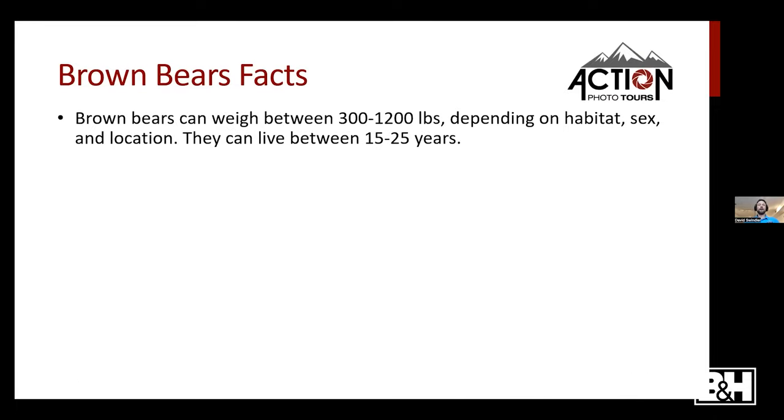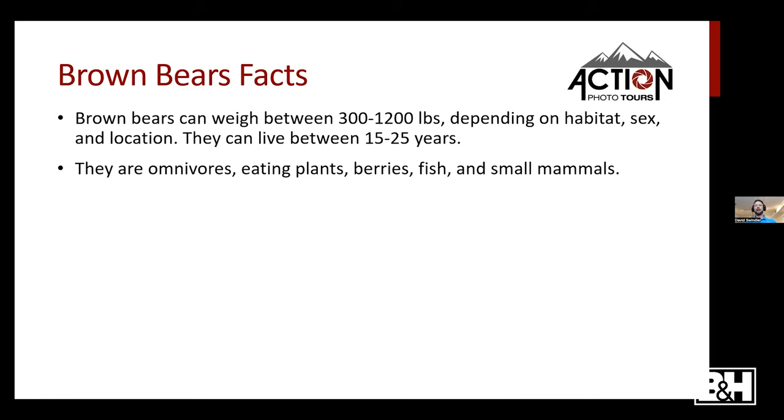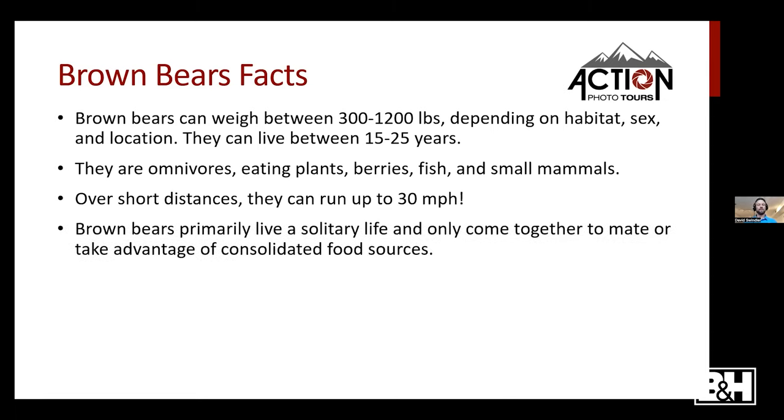A few facts: brown bears weigh anywhere from 300 to 1,200 pounds depending on habitat, sex, and location. There's about a 30% size difference between males and females — males are always larger. They live 15 to 25 years, with about 30 years being the maximum in the wild. They're omnivores, eating plants, berries, fish, and small mammals. Over short distances they can run up to 30 miles per hour, and they primarily live a solitary life, coming together only to mate or exploit consolidated food sources.